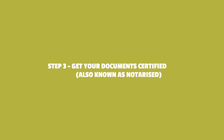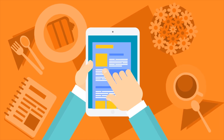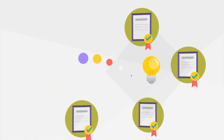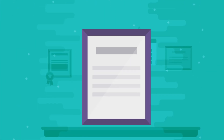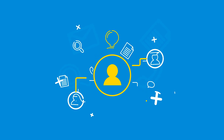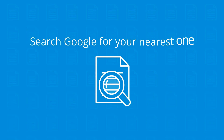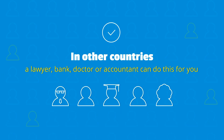Step 3: Get your documents certified, also known as notarised. When you have received your criminal record notification, take a copy of it and your other documents and keep the copies with the originals. Then take all the documents to be certified or notarised. This means the copies are signed and stamped as copies of a genuine document. In some countries you can only have your documents legalised by a notary public — search Google for your nearest one. In other countries a lawyer, bank, doctor or accountant can do this for you.